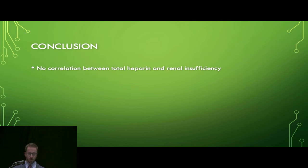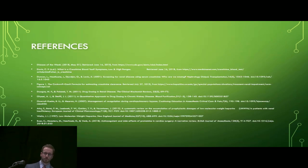Conclusively, in this study I found no correlation between total heparin and renal insufficiency. Despite not proving my hypothesis, this was a good learning experience because it demonstrates that tight control is needed for as many variables as possible in any experiment. Thank you very much.